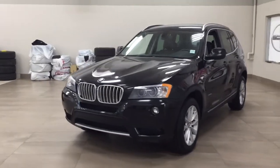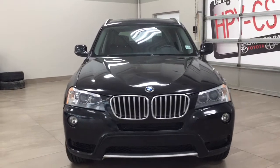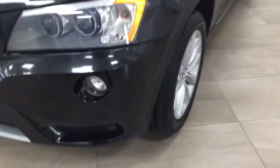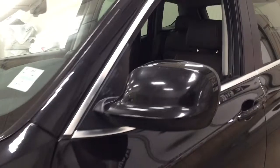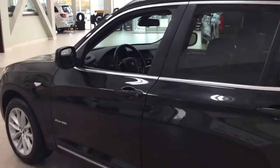A couple of the exterior features that you will see on this X3 include its daytime running lights and fog lamps. Taking a closer look on the side, you have your parking sensors and 18-inch aluminum alloy wheels. You also have foldable mirrors, and taking a look up top, you have the roof rack. The color we're looking at today is black.